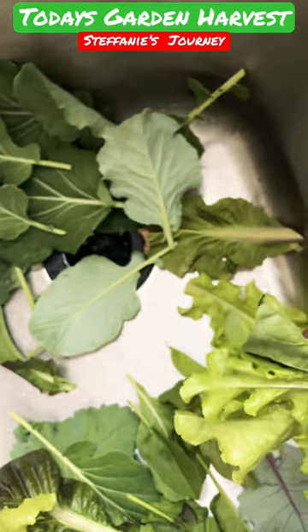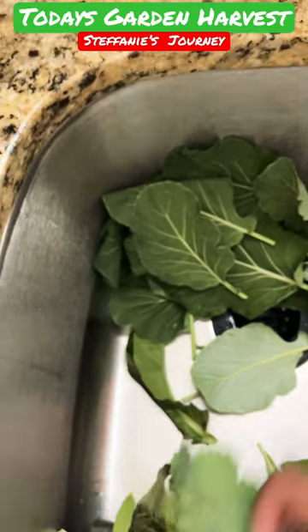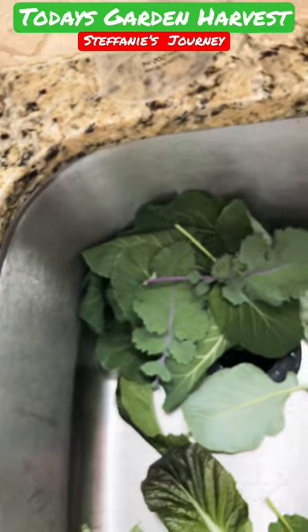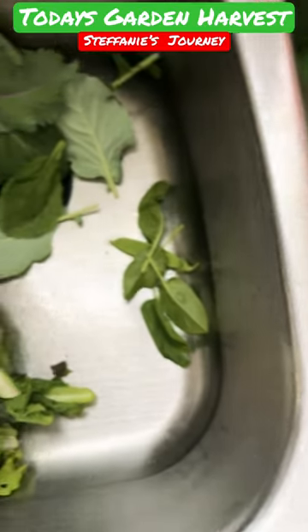freezer. I've got a bag going, so that's what that's going to be used for. And this collard greens — I got a cup of kale as well, most of my collards, and a little bit of spinach. So that's it, harvest for today.